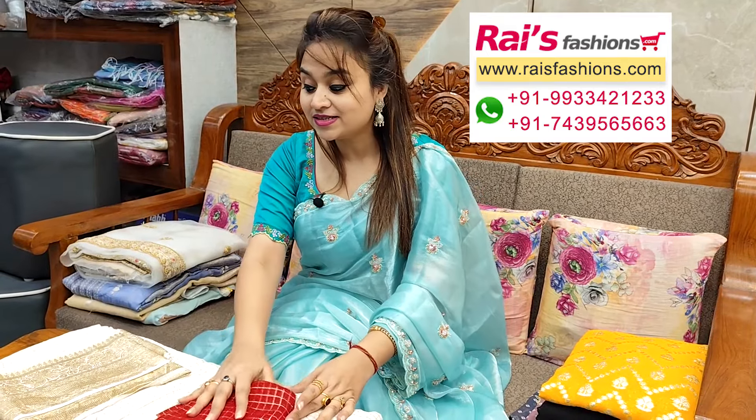Hello everyone, this is Reshmi here from Rai's Fashions. Now I will display some trendy, fashionable, fancy saree collections only for you. So let me display this one — soft georgette material, all over fine zari checks design.